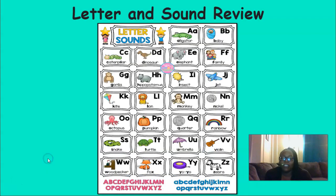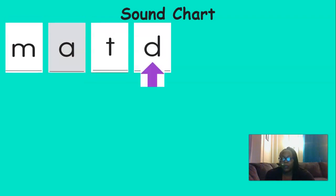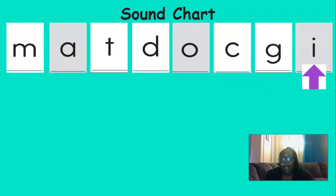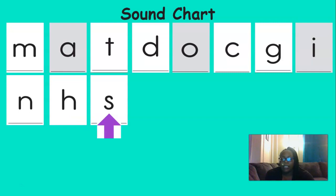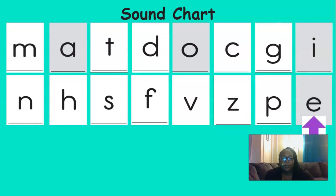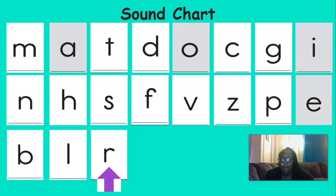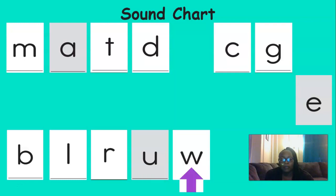Now it's time to review our letters and sounds. Let's say them together. M says m. A says e. T says t. D says d. O says a. C says k. G says g. I says i. N says n. H says h. S says s. F says f. V says v. Z says z. P says p. E says e. B says b. L says l. R says ur. U says a. W says w.